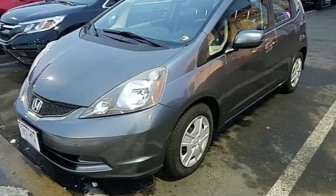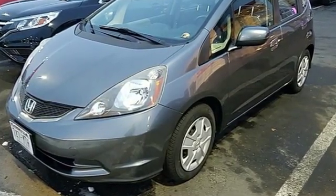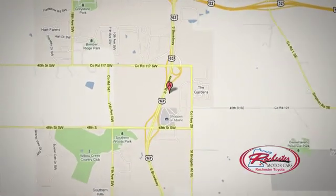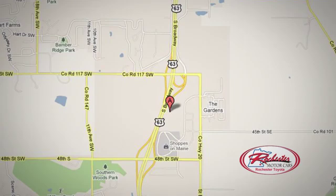There's even more to see in person. Take it for a test drive today. 63 South in Rochester, Minnesota. Click or stop in today — we're conveniently located between 40th Street and 48th Street on southeast Highway 6.